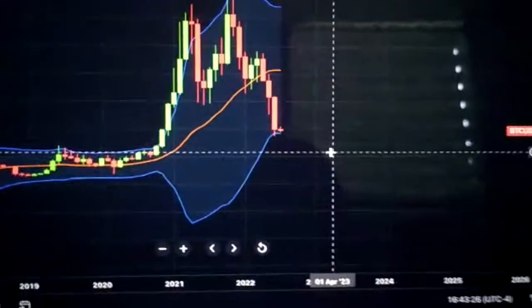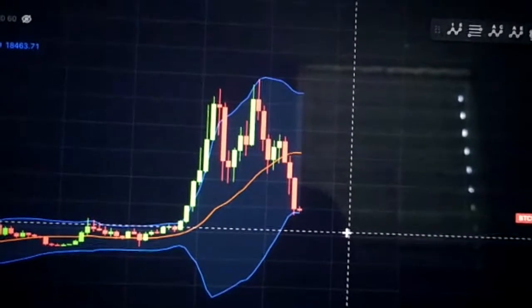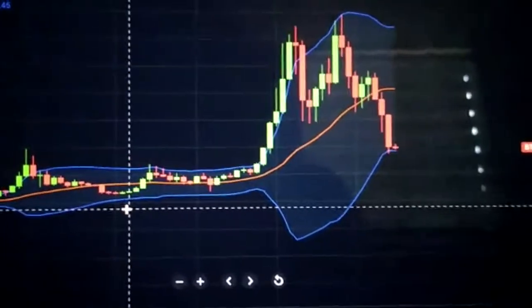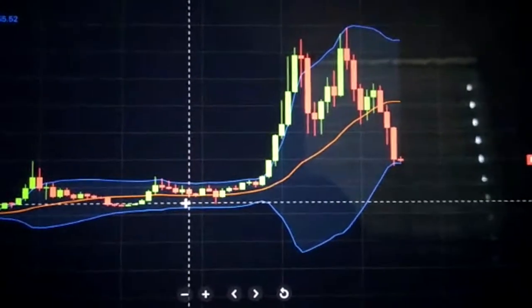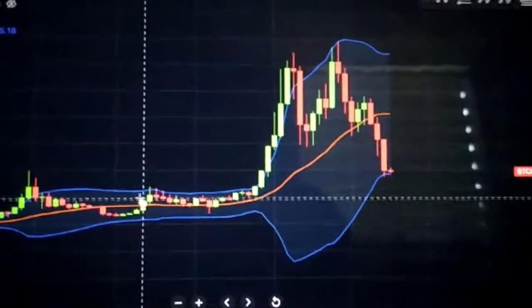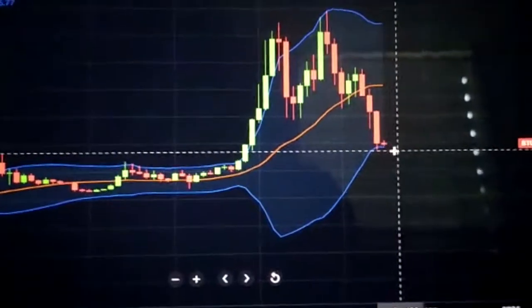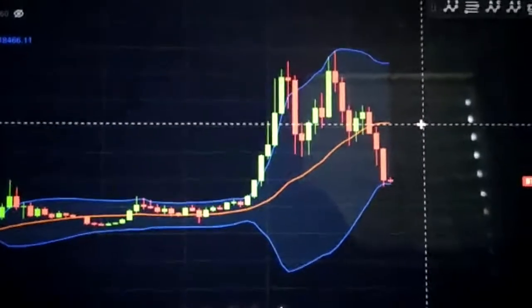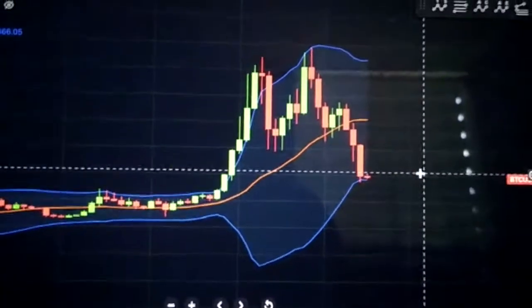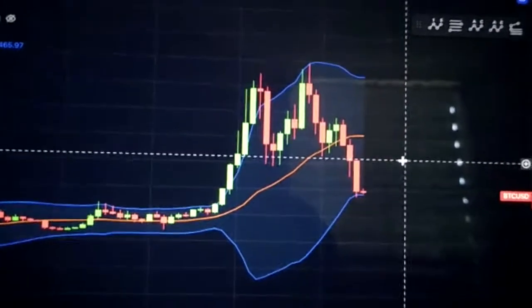This does not mean that we cannot go lower. In fact I expect Bitcoin to retest the $17,000 area again. Once price action goes below our 20 moving average we tend to see the price move back towards it. In this case the price was actually able to rally above it and make contact with the upper Bollinger Band. So if we were to get the same scenario here, the price action coming back up to the 20 moving average would be an insane rally for Bitcoin moving back above $40,000 — that being $41,400.